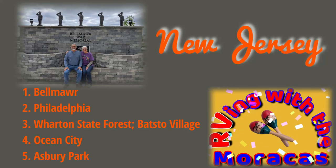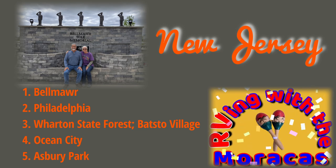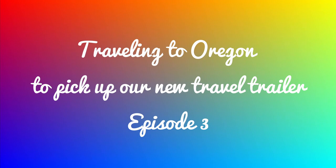We are Rhonda and Joe Maraca. We've been traveling full-time since June 2020. Recently, we sold our Thor Axis. In this series, we are traveling from Florida to Oregon to pick up our new travel trailer.